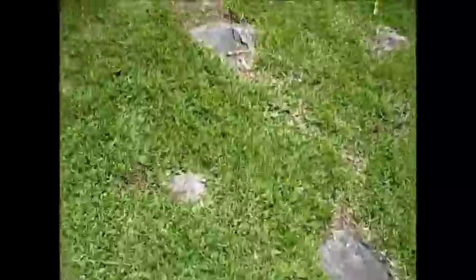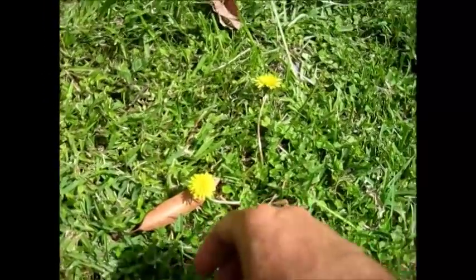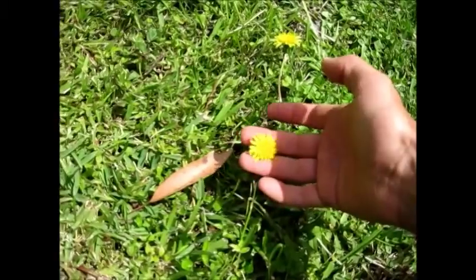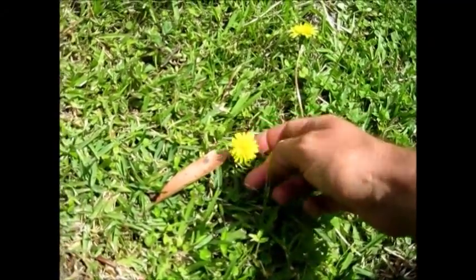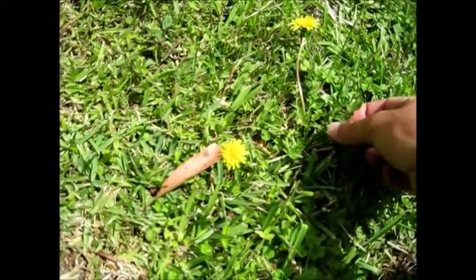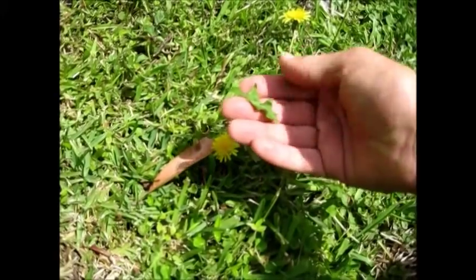That's not why I brought the camera out. The reason I brought the camera out is I want to show you something. Here's a wild edible, also commonly found in Australia and all around the US. This is the dandelion. This is a very good vegetable.